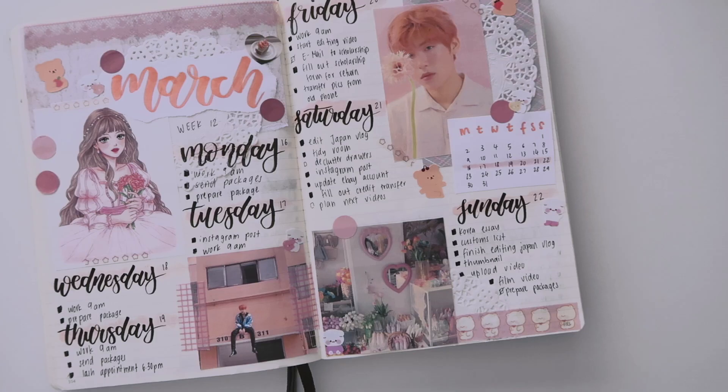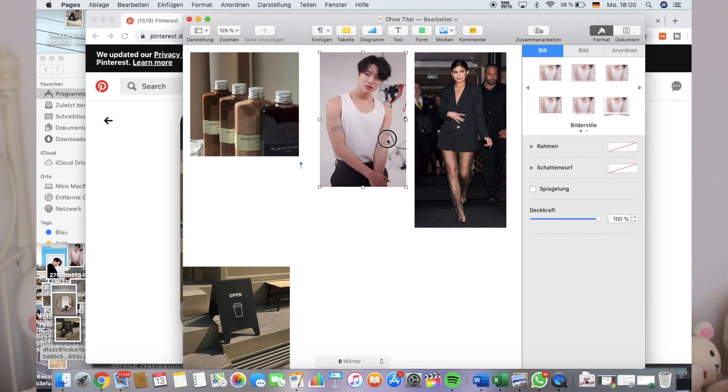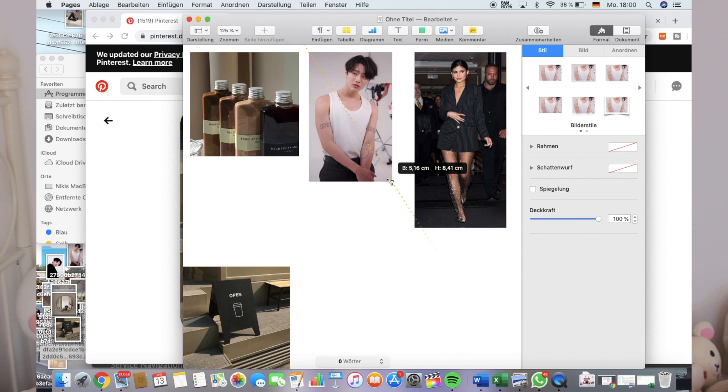If I could describe my journal style, I would describe it as an organized mess. Most of my journal spreads have a similar layout — of course I switch things up sometimes — but generally speaking there is a certain way I find my bullet journal most useful. For example, I like to use around three pictures in most of my spreads, sometimes four depending on how big I print them. Before analyzing my journal style further, I'll just share the tips.